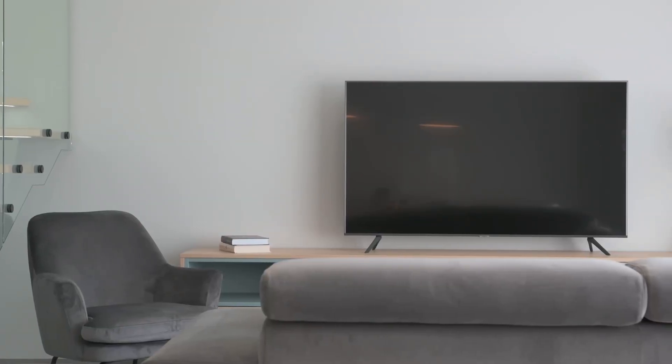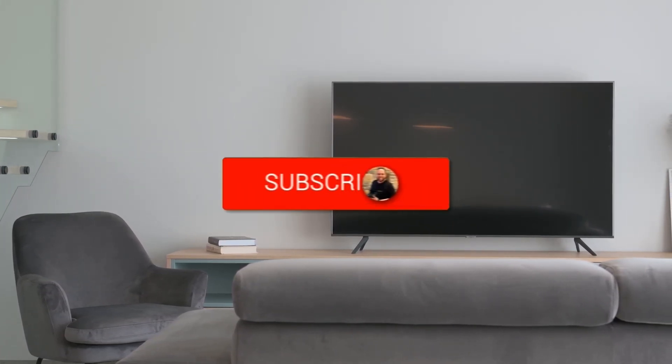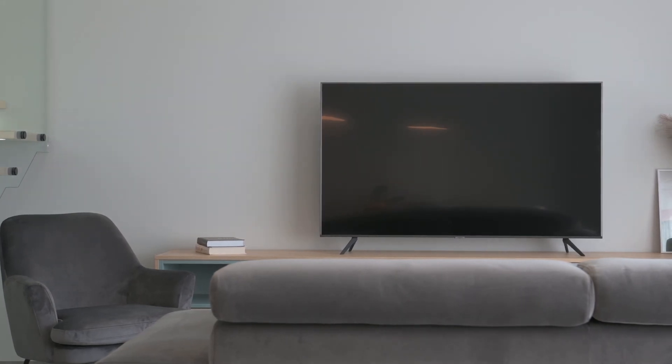But there you have it, folks. If this video was helpful, go ahead and click a thumbs up on it and subscribe to my channel. I make tech videos all the time, and I would love to have you back in the next one. Take care.